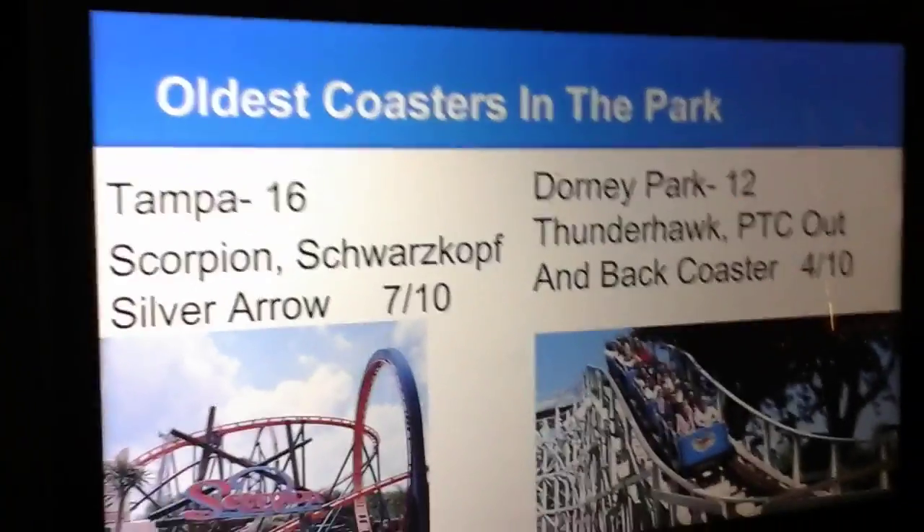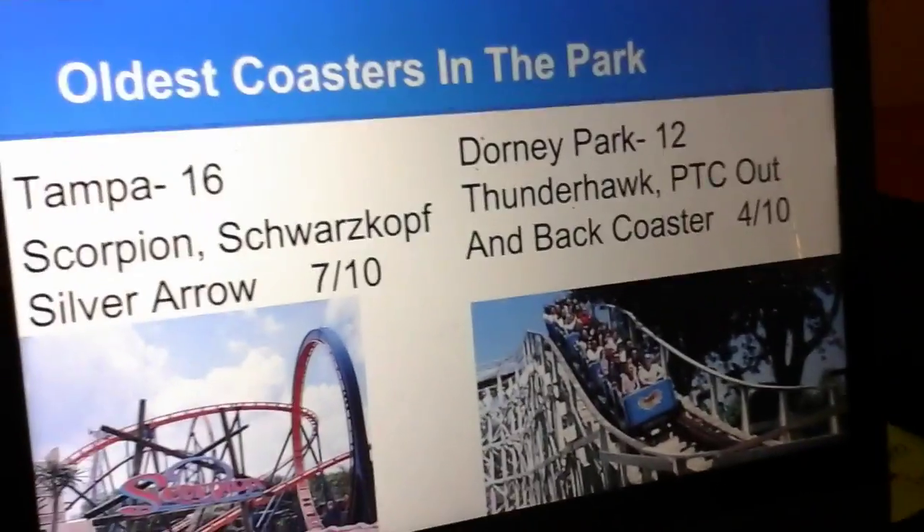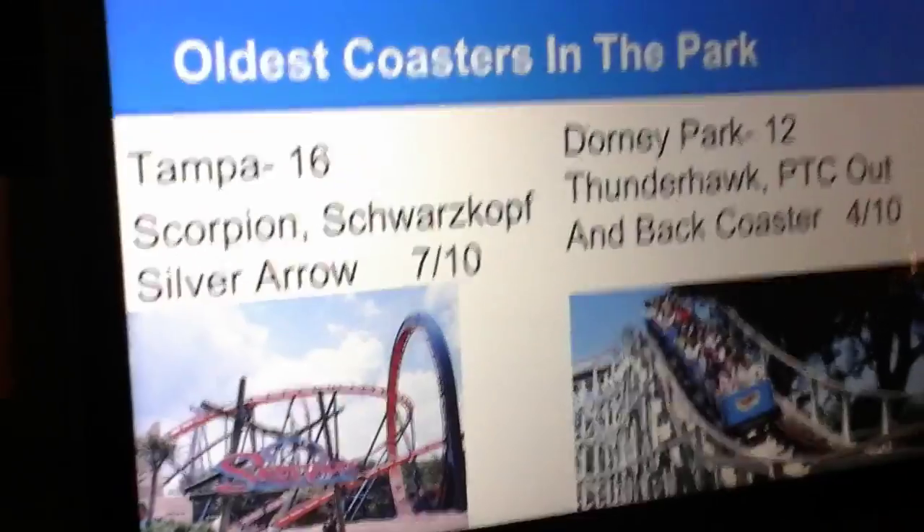Oldest coasters in the park. Tampa has Scorpion, a Schwarzkopf Silver Arrow model, and Dorney Park has Thunderhawk, a PTC out-and-back coaster. I'm giving Dorney Park 4 points and Tampa 7 points. It's now 16-12.